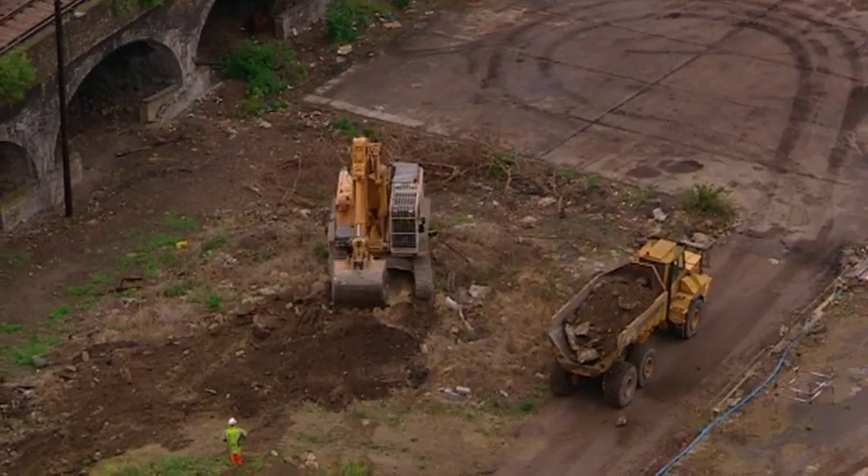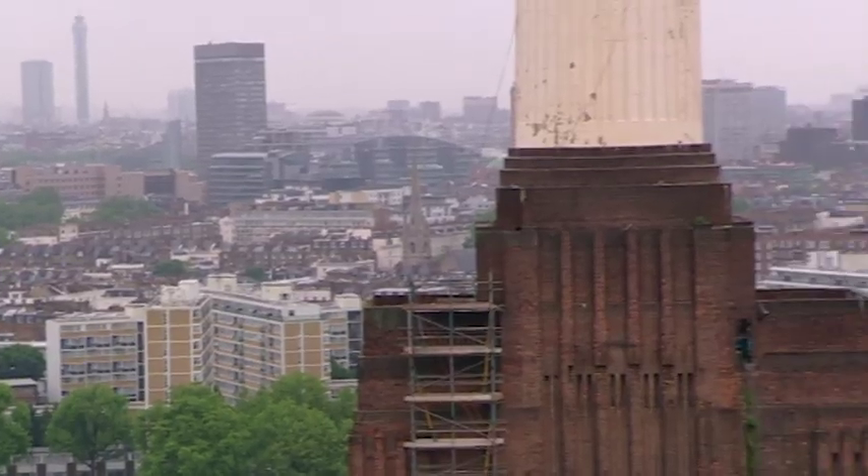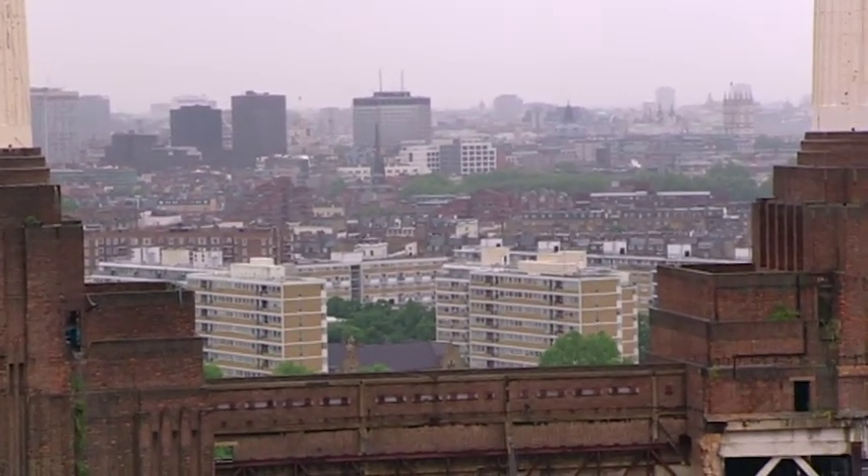I have to say, I hate heights. I'm very glad we're only 250 feet up and not right at the top of those chimneys. It's now being regenerated as a commercial and leisure complex. They used to take water from the river, warm it up, and pump the warm water to that huge biscuit-coloured complex of flats over there — Churchill Gardens — which was part of a massive post-war rebuilding programme that went on all over London.